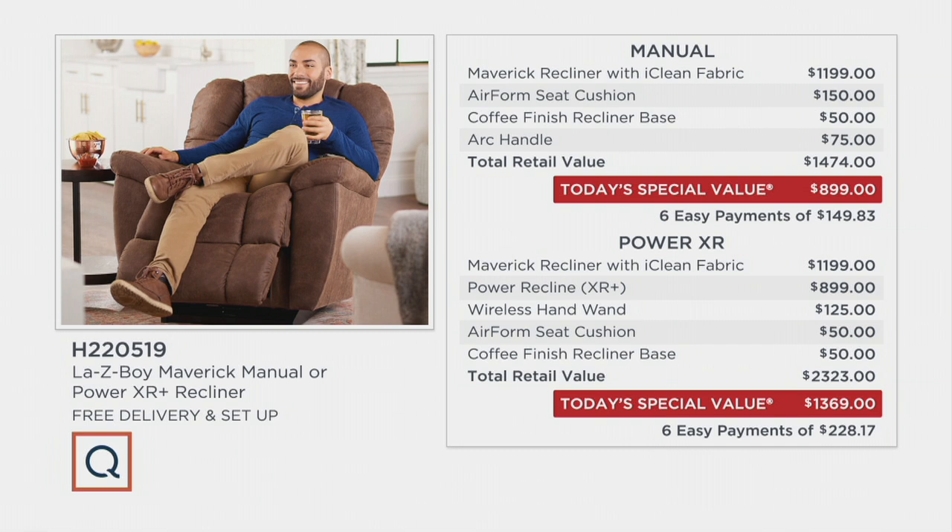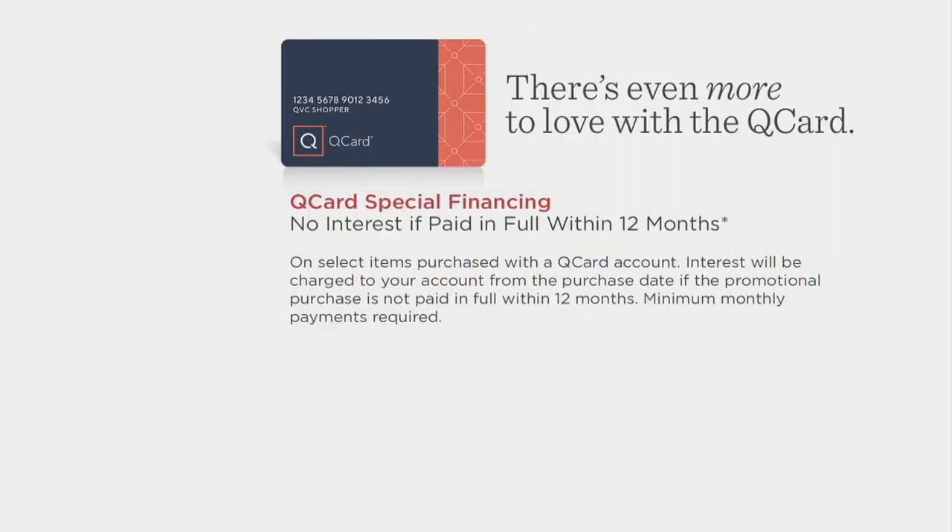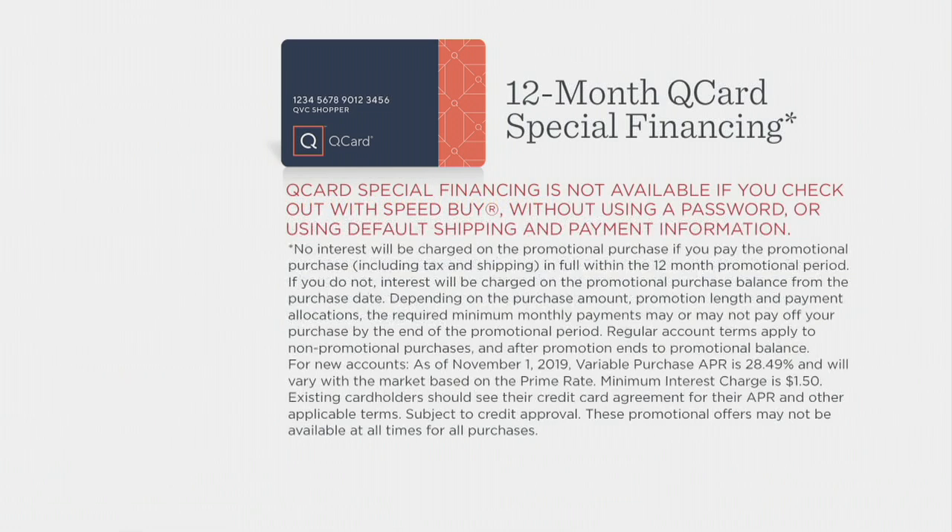It's on six easy payments — $228 or $149 and change. If you want to cut those payments in half, you can use your QVC card and get 12-month special financing, interest-free, if you pay it off within 12 months. That cuts those payments in half — a whole year to pay at no extra charge. If you don't yet have a QVC card, you can get one on qvc.com or through your order operator, and we'll give you a $20 account credit for a future purchase as a thank you.